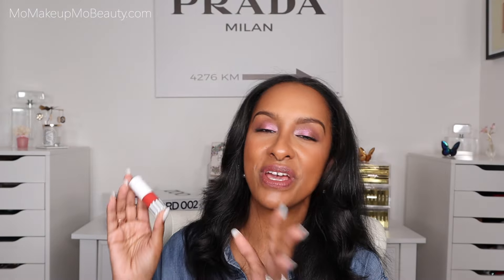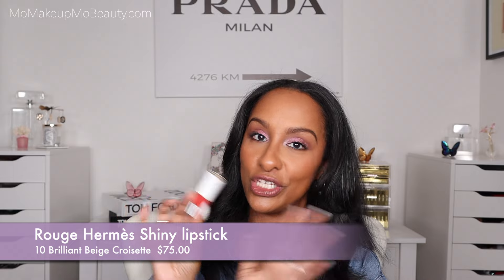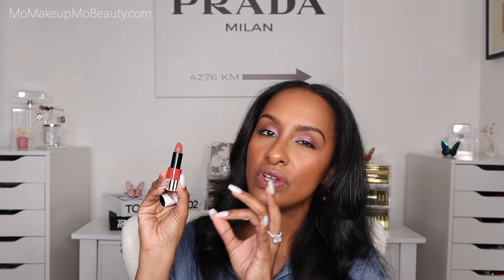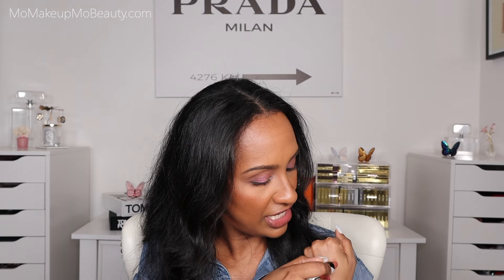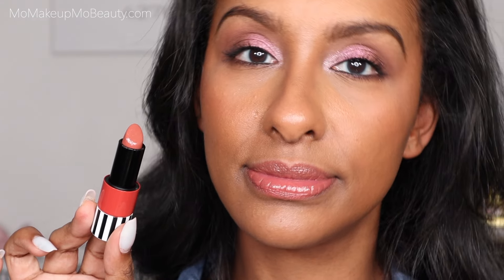Earlier this year, Hermès came out with some shiny lipsticks and this one I really enjoyed — so, so much. The packaging is more of the limited edition over the traditional one. These are a little more on the sheer side, but very comfortable and nice and shiny and hydrating. The Hermès reminds me of the Gucci — hydrating and shiny and comfortable, but you're getting a bit of color as well. This color in particular goes with everything.